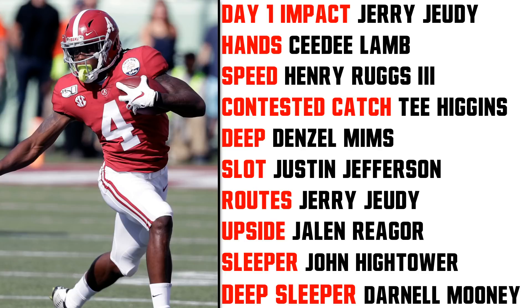For Day One Impact — who's going to make the biggest impact right away — I went with Jerry Judy. His game is getting open, so it should be simple to plug him in and just get the ball to the open receiver. He played pretty close to 50-50 outside and in the slot throughout his career, which helps him right away.